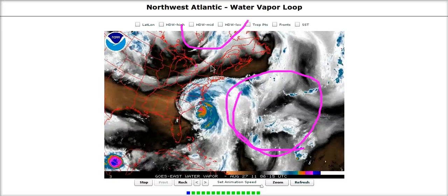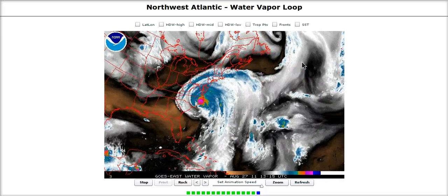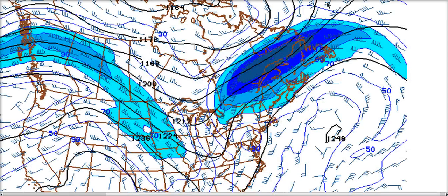As the shortwave comes across, we're going to be generating a very strong jet stream just near New England. Looking at the GFS model forecast at 200 millibar winds 30 hours out, the surface center of Irene is near the Jersey coast, and you can see the very strong jet stream that is developing to the north of the storm.